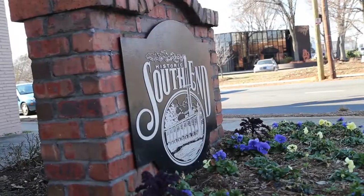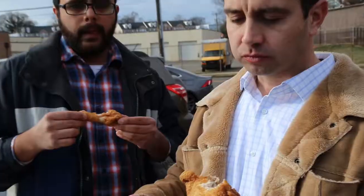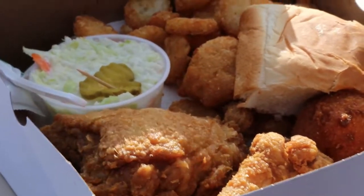Hopping back into the South End District, a place you have to stop at is Price's Chicken Coop. And of course, it's super packed right now. KFC is nothing compared to this — soft, delicious, flavorful. This has to be some of the best fried chicken I've ever had.